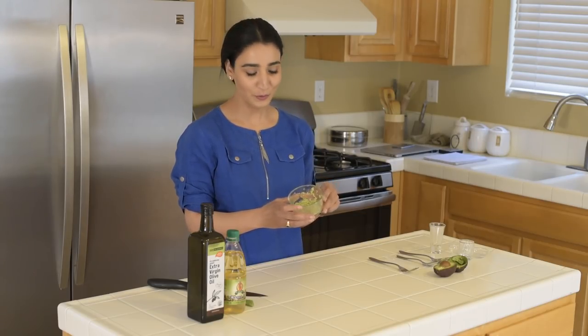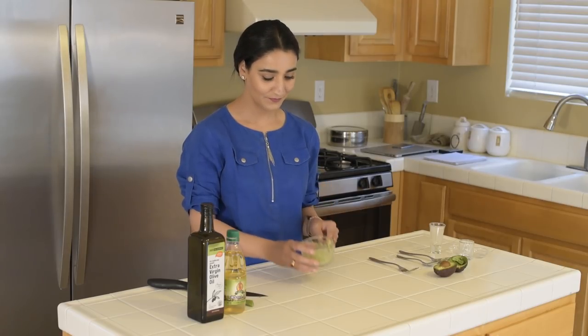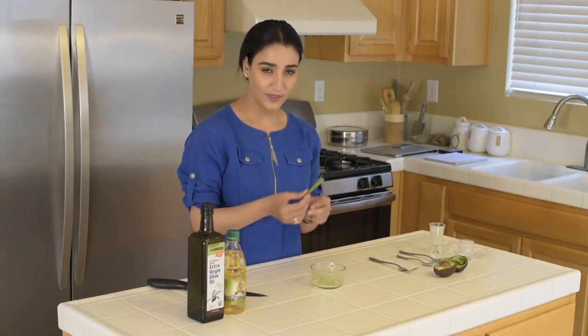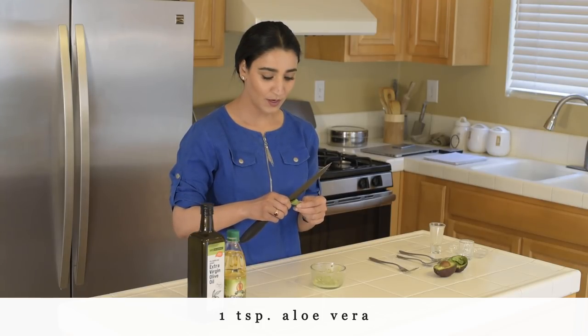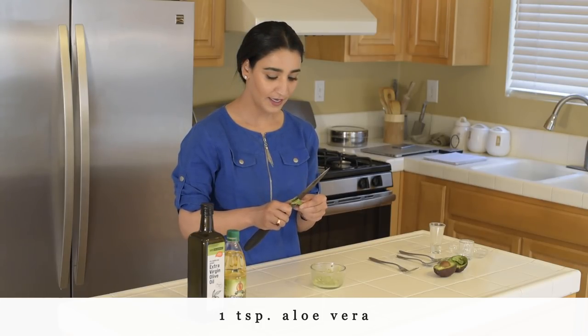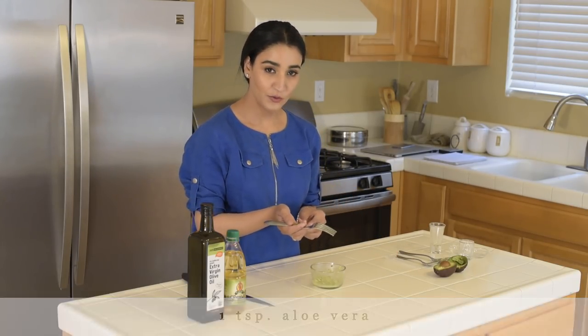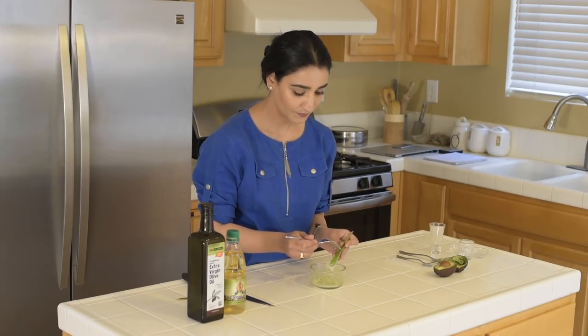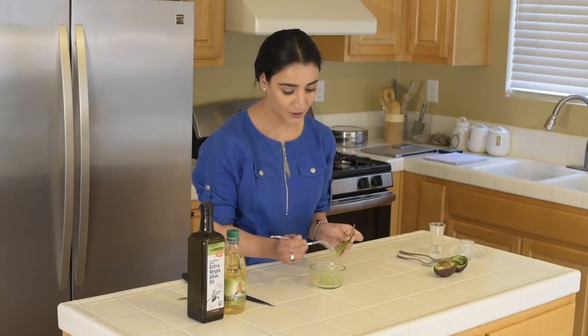The next ingredient is aloe vera and we need about one teaspoon full of it. I am going to peel the aloe vera and then use a fork to get about a teaspoon full of aloe vera gel into the mix.